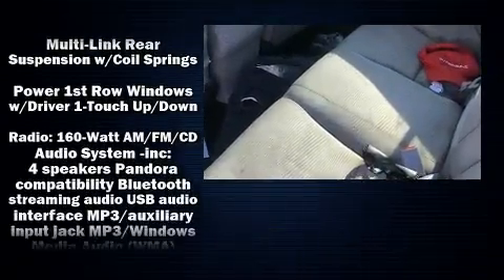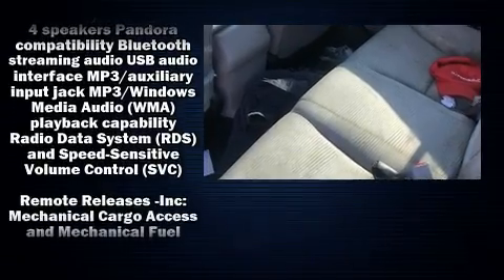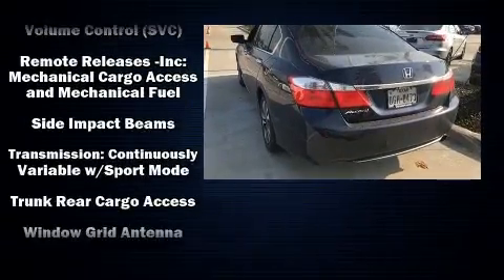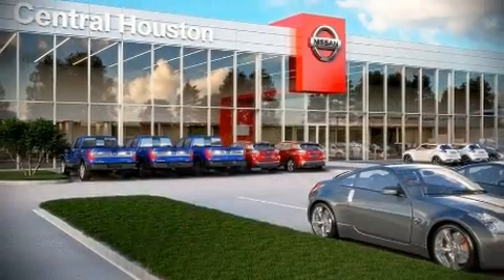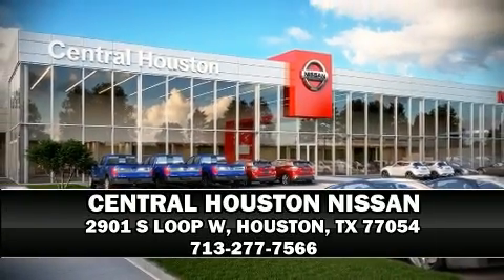It also arrives with a Carfax history report, indicating just one previous owner. Our sales staff will help you find the vehicle that you've been searching for. Call now to schedule a test drive.